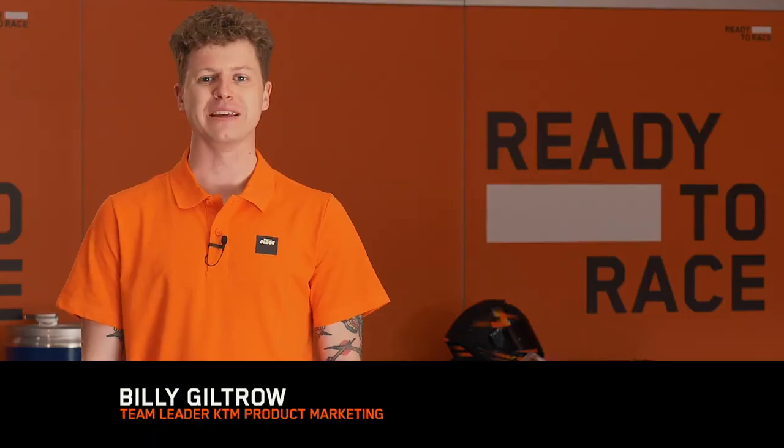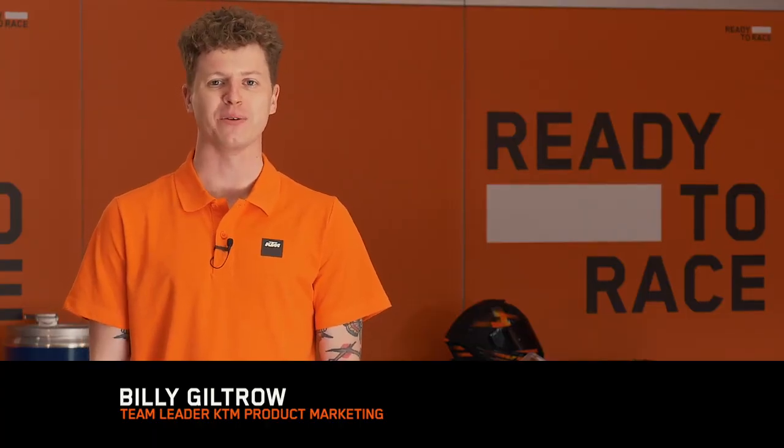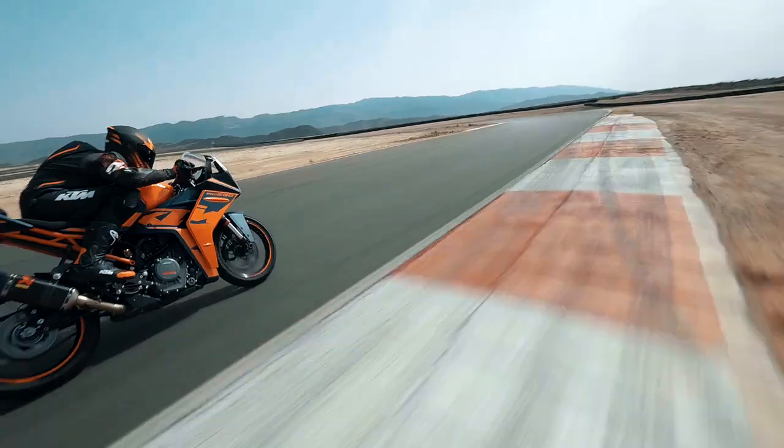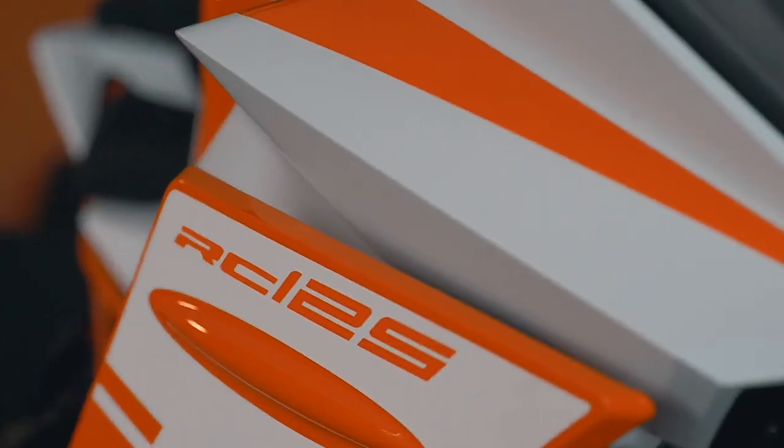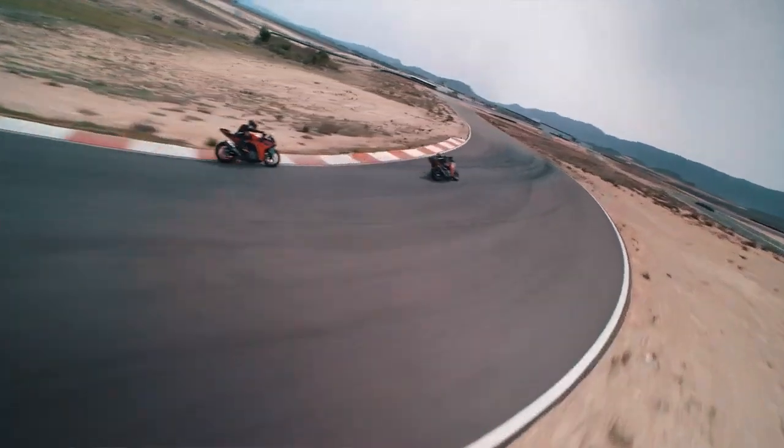This is not merely a visual update. This is a re-evaluation of all the major componentry of the motorcycle. But also, like in the world of racing, we've gone and looked underneath the fairings at all those small details that find you the hundreds and thousands of seconds on the racetrack.